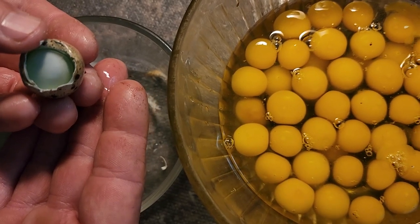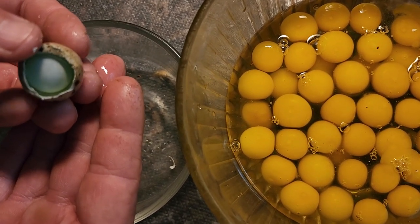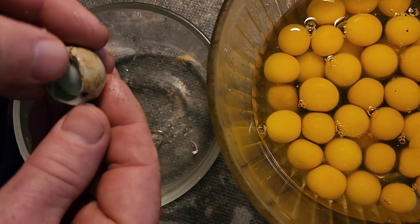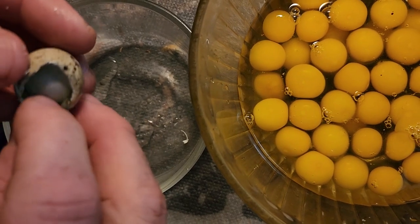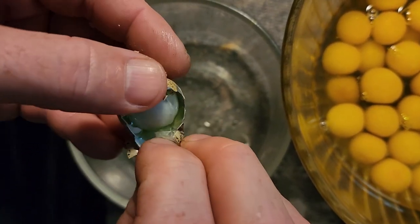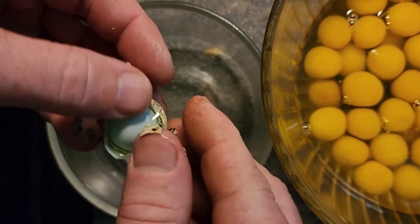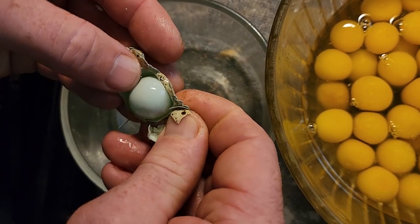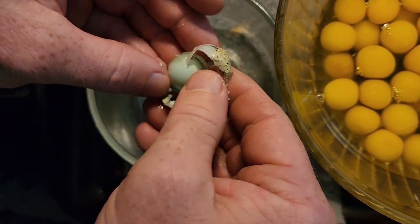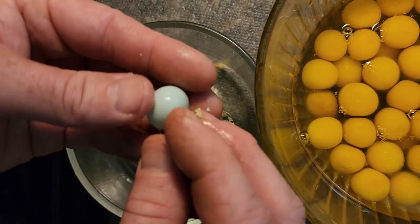Ryan cracked open an egg while making quail scrambled eggs and said it looks like a white yolk. Looking at it, we realized it's a blue egg inside of the egg. Breaking the shell — it's fixed to the inside. Peel it like a hard-boiled egg. It is hard — it's an egg inside of an egg. It has to do with the membrane; it's calcified.